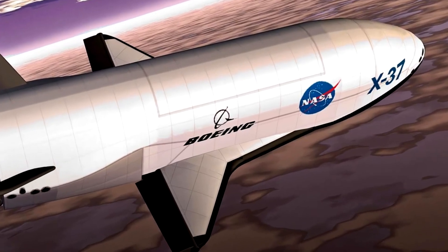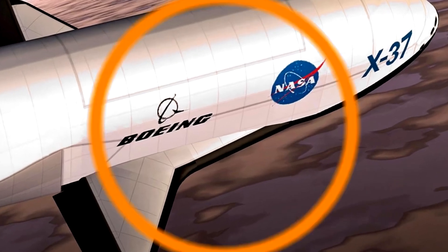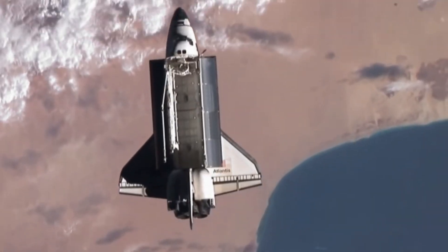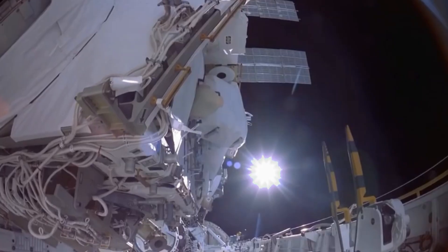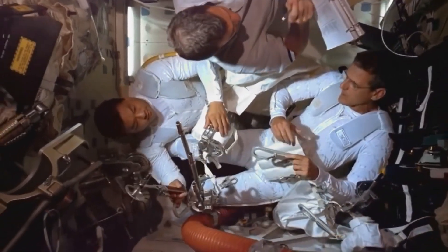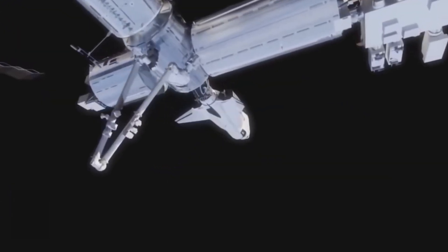You got it right! Well done! Did you know space planes are reusable? That means they can fly to space, return to Earth, and go again! They carry satellites, do secret missions, and test space tech! Their design lets them survive fiery re-entry and land smoothly on a runway like a normal plane!